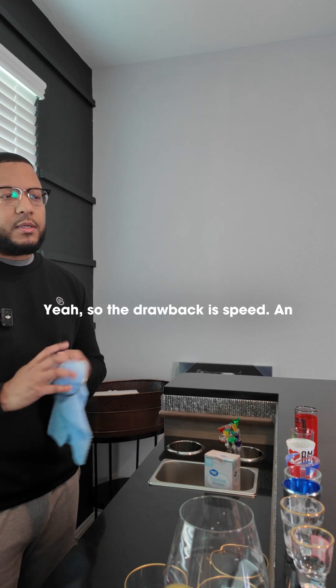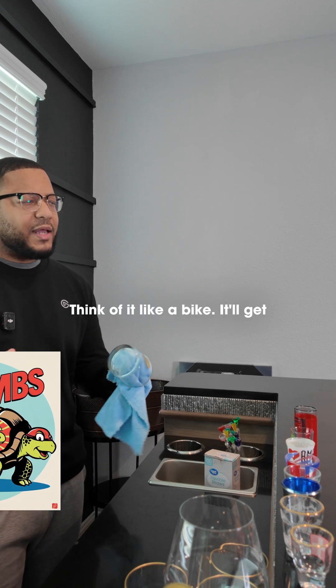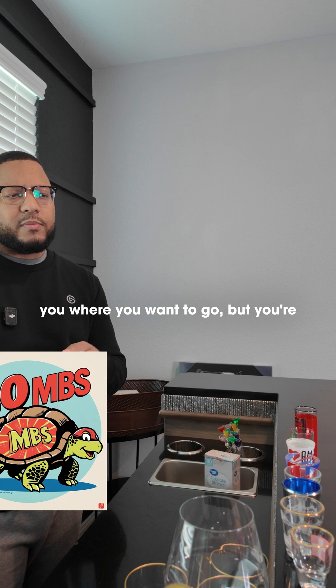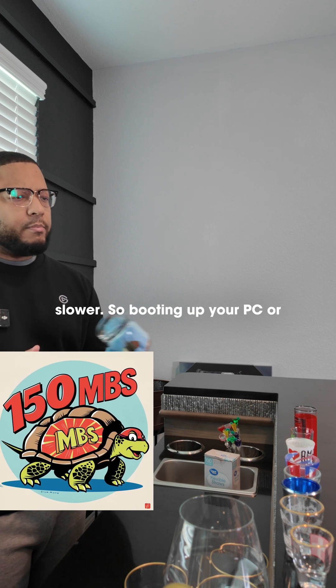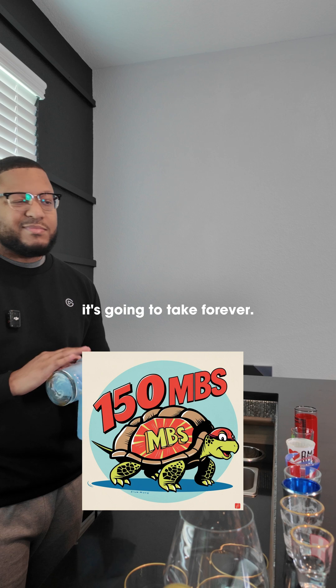The drawback is speed. An HDD caps out at about 150 megabytes per second. Think of it like a bike — it'll get you where you want to go, but you're going to get there a lot slower. So booting up your PC or loading your assets in a video game is going to take forever.